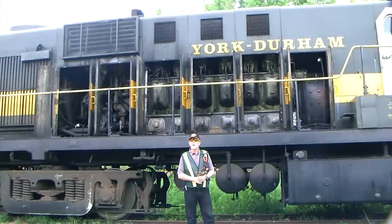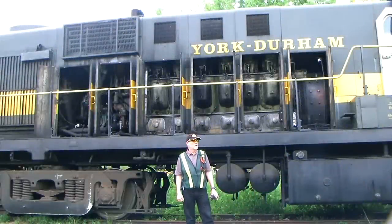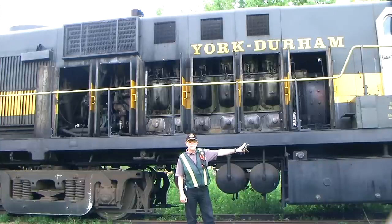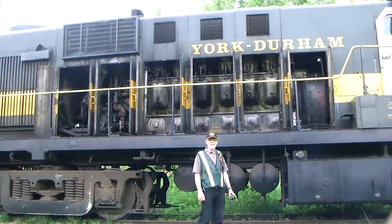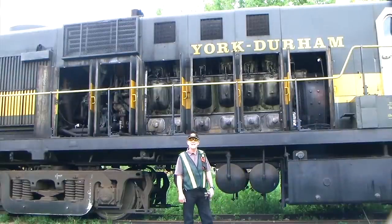Hi, I'm Brad Lawrence. I'm a locomotive engineer with York Durham Heritage Railway and today we're going to go over the basics of a diesel-electric locomotive. We're going to look at number 3612, which is built in 1956. It's an Alco locomotive producing about 1,800 horsepower.